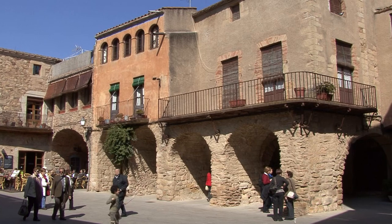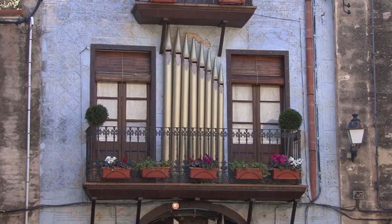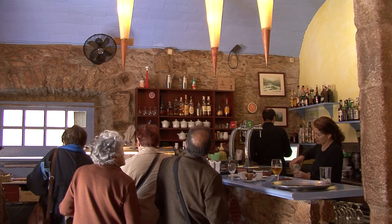A la Plaça Major, admirem una sèrie de porxades molt amplies, com veurem més endavant. A Pere Tallada tothom sap que cal cuidar els detalls, i fins i tot a l'interior d'un bar trobem el racó del pou vellament decorat.